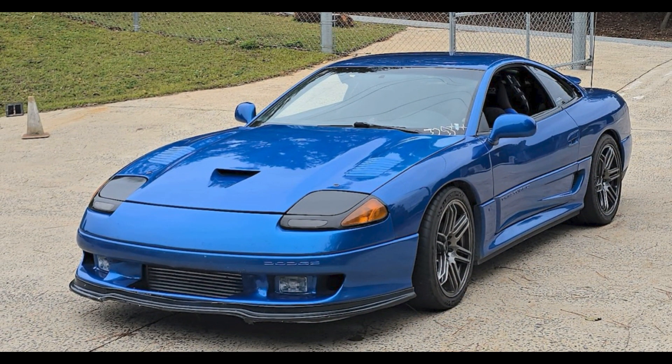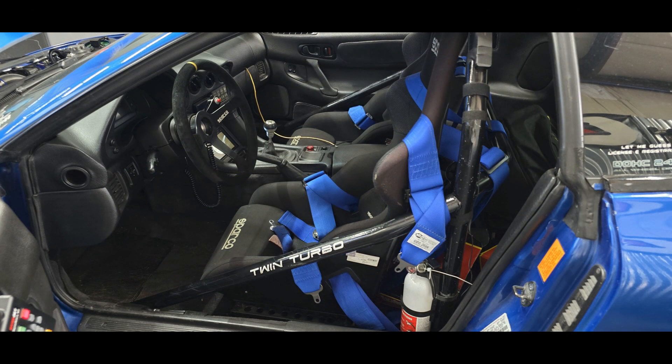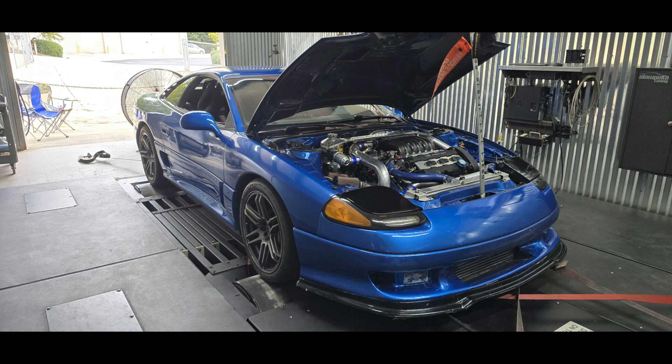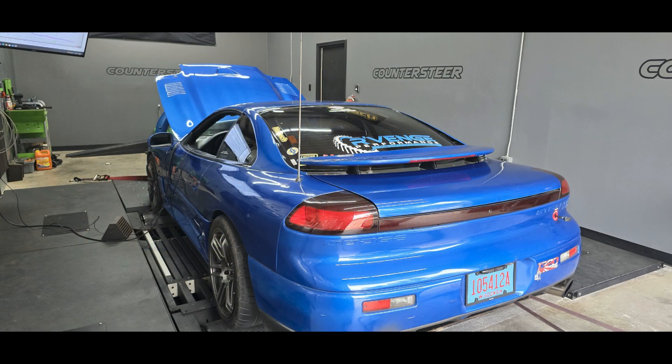What's up guys, it's Morgan from RacerX Performance Tuning once again, and today I had the honor of tuning my good friend Dennis' Fiji Blue 1992 Dodge Stealth Twin Turbo, better known as the Blue Devil. This car has run the 10 second quarter mile, and recently Dennis moved from AEM over to a Haltech 2500 unit.